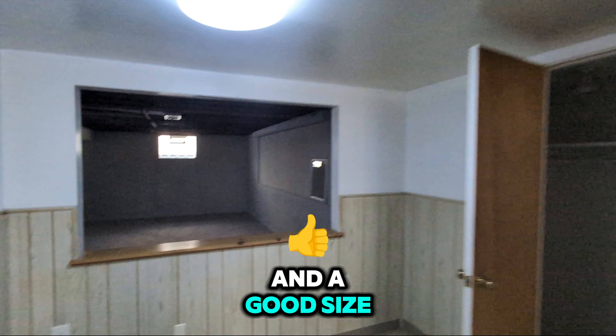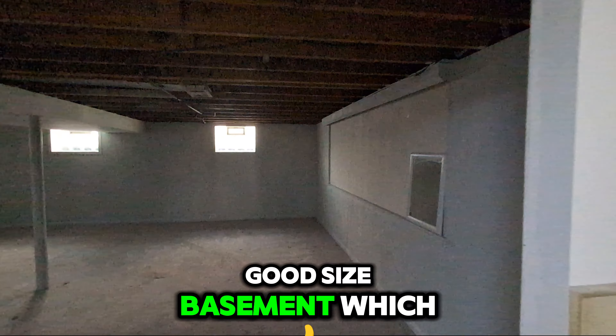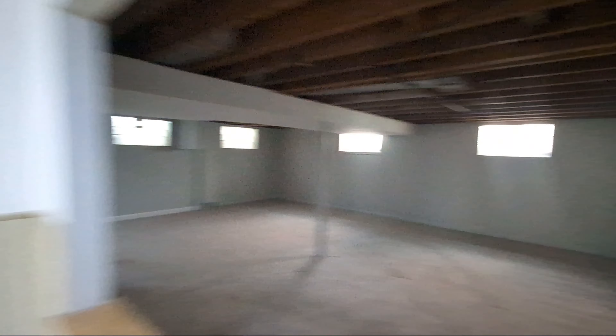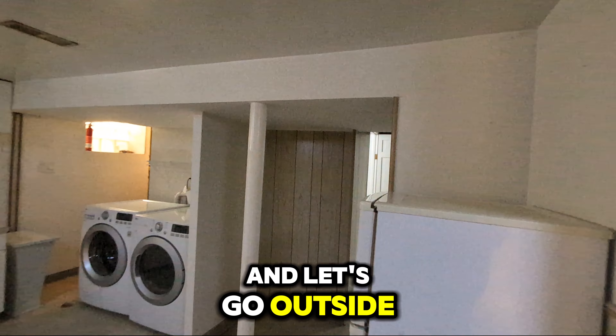It's a good-size basement, which can be, again, a gym, office, or another bedroom. Let's go outside.